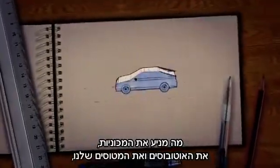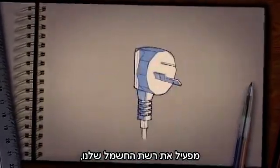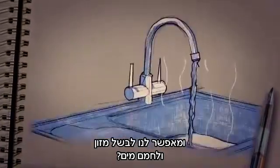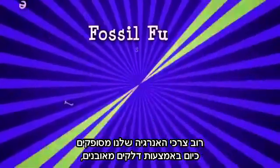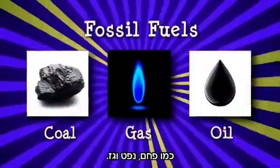What drives our cars, buses and planes, powers our electricity and allows us to cook our food and heat our water? Most of today's energy needs are met by fossil fuels like coal, oil and gas.